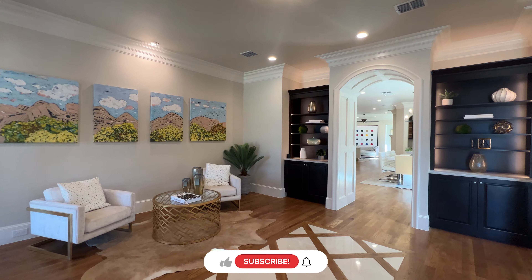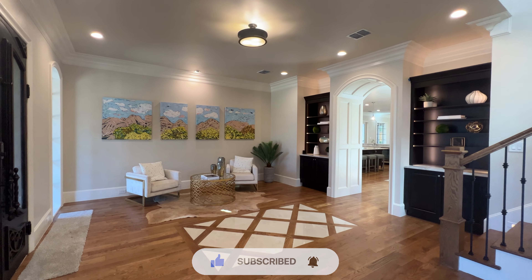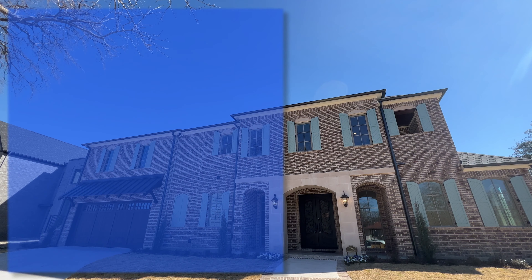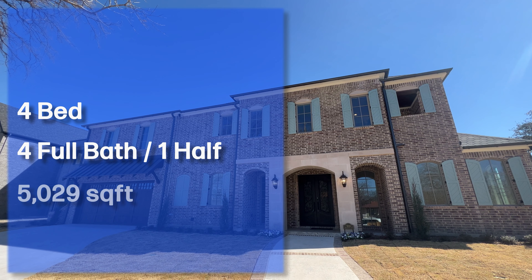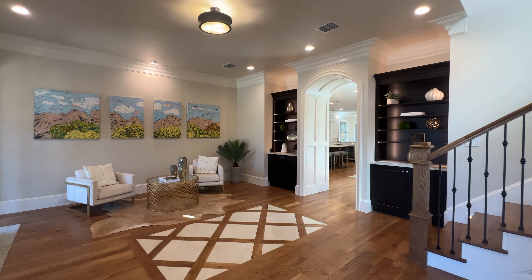If you haven't already, go ahead and hit that subscribe button and like this video. With all that being said, let's get into the video. We're in Dallas, Texas — let me go ahead and give y'all the specs. We're looking at a four bedroom, four and a half bath, just over 5,000 square feet. It's built in 2023 and this home is on the market right now for $2.4 million.